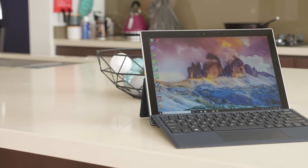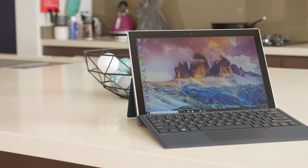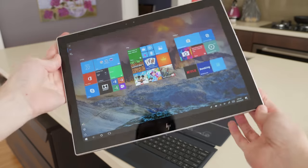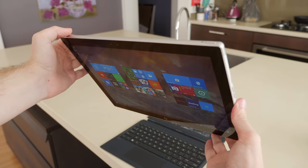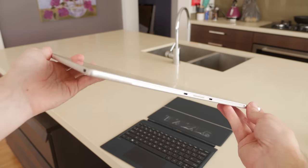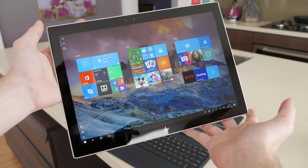Welcome back to Hardware Unboxed. Today we have some very interesting benchmarks to go through. I have in my hands the HP Envy X2, which is the very first Windows on ARM device to hit the market. This tablet is not powered by an Intel or AMD x86 processor, but an ARM-based Qualcomm SoC you'd typically find in a smartphone.